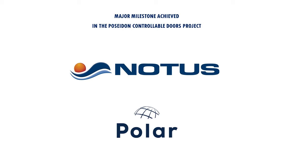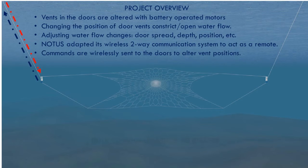Notice of Canada and Polar of Iceland have now reached a major milestone in the development of controllable trawl doors. The technology has now been successfully used on a vessel during active trawl operations. Here is a short project overview.